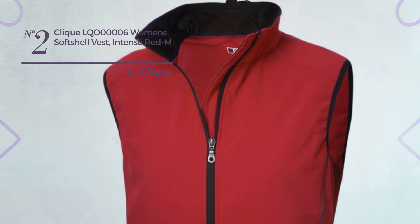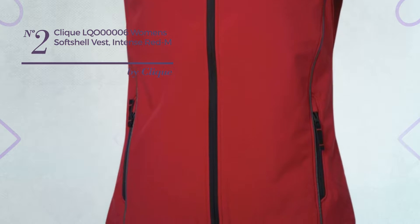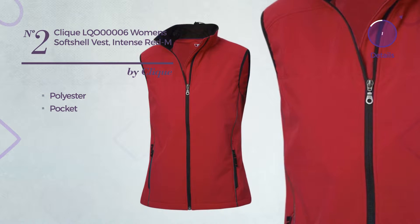Number 2: A Micro Mini Length Column Vest. Featuring a delicate looking, crafted from soft polyester, this vest includes a pocket. Available in 4 more colors.